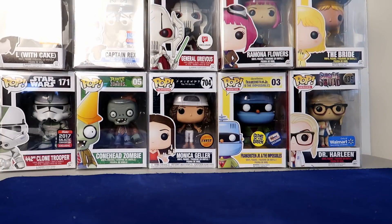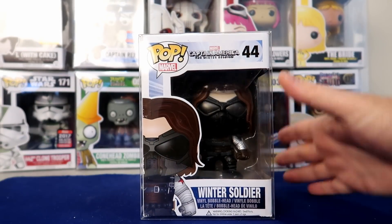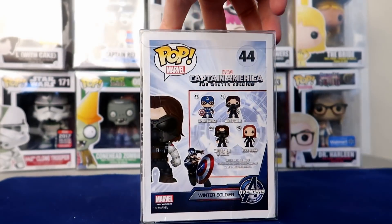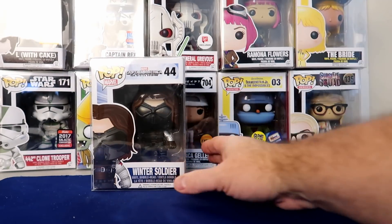Number two — I got this one for a pretty good price, I think $70, and it comes in at $89 value. This is Winter Soldier. Again this was a local second-hand pop pickup from 2014, so a little bit of an older one. Very cool.